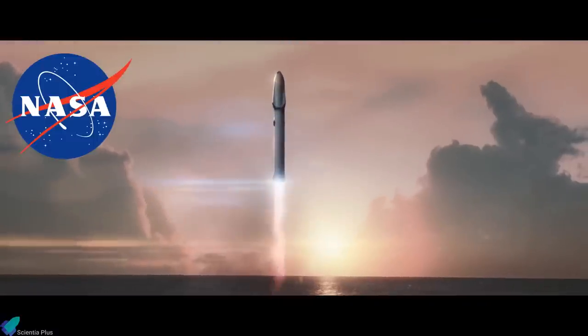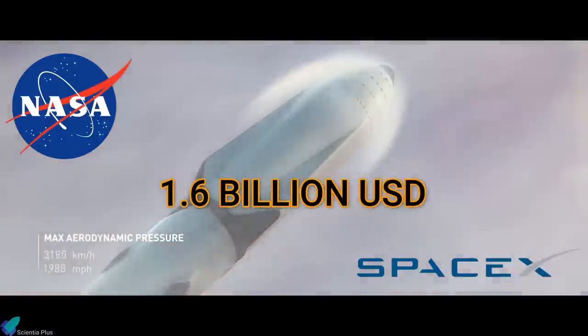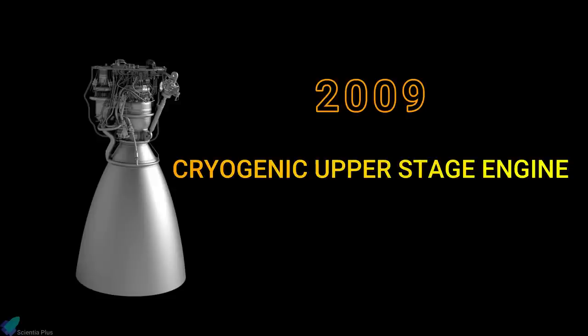With NASA awarding a $1.6 billion contract to SpaceX in 2008, SpaceX's Mars project began to take shape. On 18 June 2009, at the American Institute of Aeronautics and Astronautics, SpaceX dropped its first hints of how it would get to Mars. Raptor, first presented in 2009, started as a low-priority project to develop a cryogenic upper-stage engine powered by liquid hydrogen and liquid oxygen.